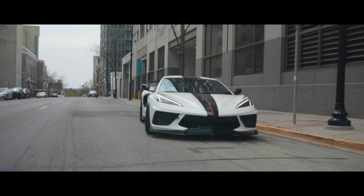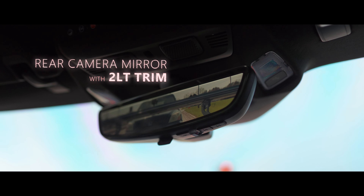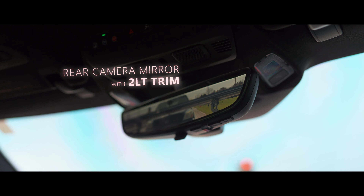This is the 2LT trim for the car. The 2LT trim has the technology package — that's what they call it. So you get the heads-up display, and I have the rear-facing camera, which is this mirror. The 1LT doesn't come with the camera, so I would have had to rely on that little hole back there to see behind me. I'm like, nah, I'm good.